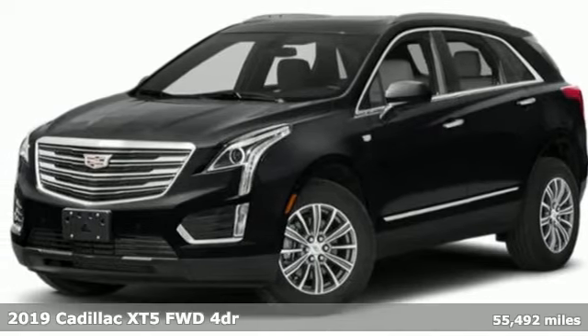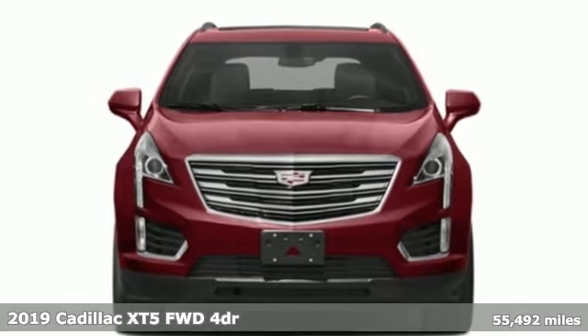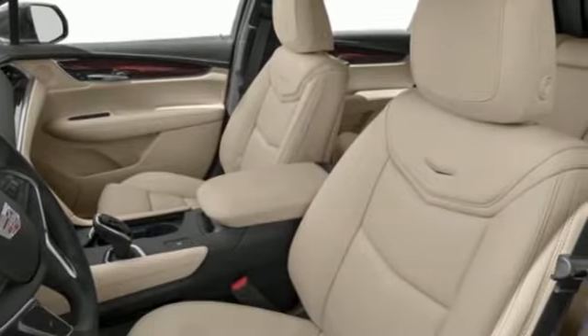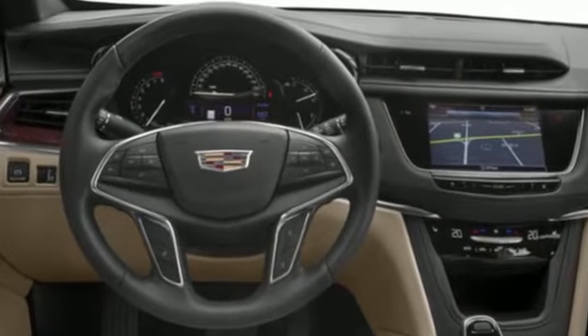It's a 2019 Cadillac XT5. The distinctive exterior lends itself to more balance on the road and greater space inside, while the engine delivers excitement behind the wheel. It's equipped for all your driving needs and wants.